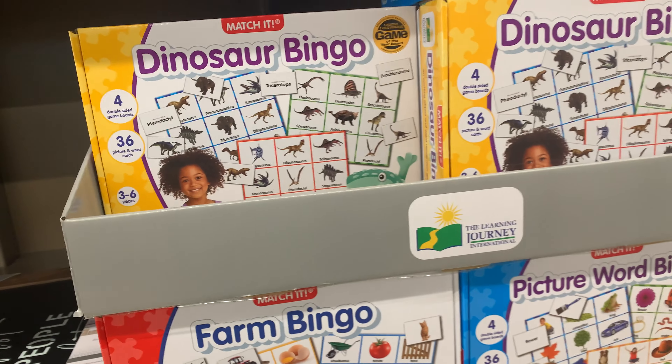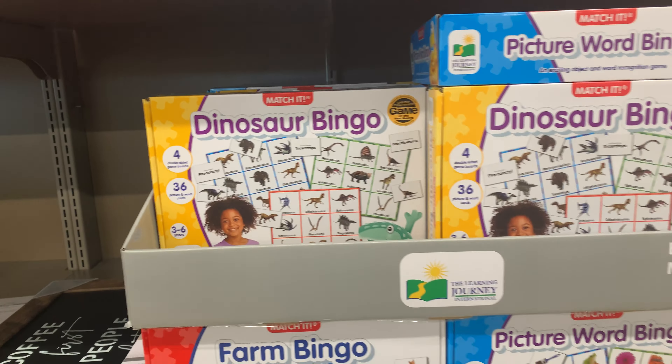They have these games here — the dinosaur bingo, the farm bingo, and picture word bingo, all for $6.99.